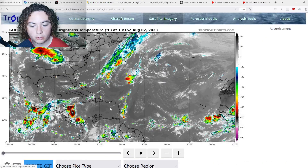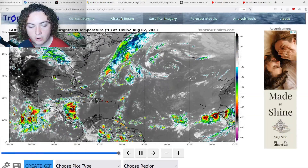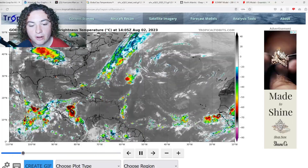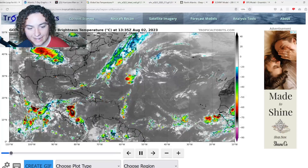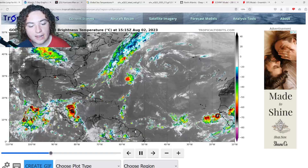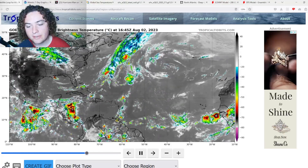Going back to the infrared — this tropical wave right here is not really that organized. I'm not too worried about it considering the conditions it's in right now aren't that great. There is some moist air, but there is still a little bit of shear, and in the long term I don't see this one developing.